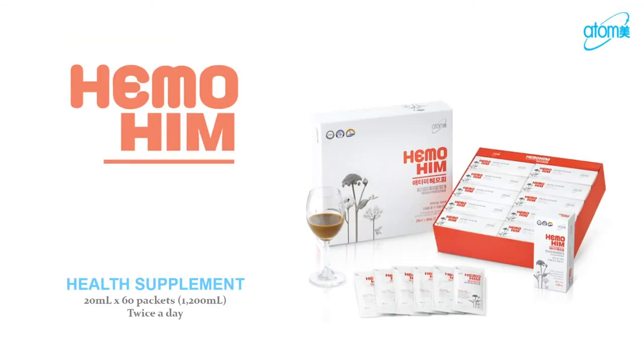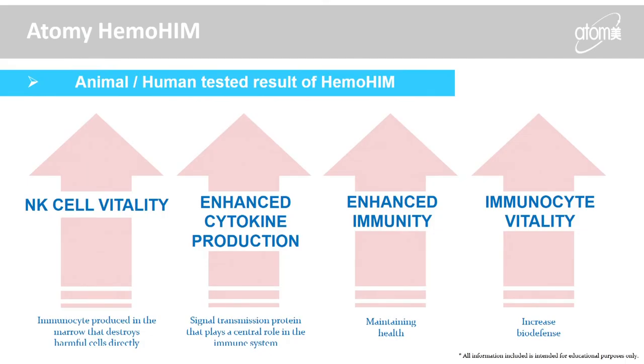HemoHim is the item that got our company started. It was created by the Korean Atomic Energy Research Institute (KAERI) and researched by the Korean Cancer Center Hospital — an eight-year national research and development project. It is patented in seven different countries and was selected by the Korean FDA as the number one health supplement that assists the immune system. We need HemoHim because exposure to radiation, stress, lack of exercise, poor nutrition, and aging all cause cancer cells to develop daily. NK cells — natural killer cells — in your body destroy those cancer cells, and by taking HemoHim your NK cell production increases.